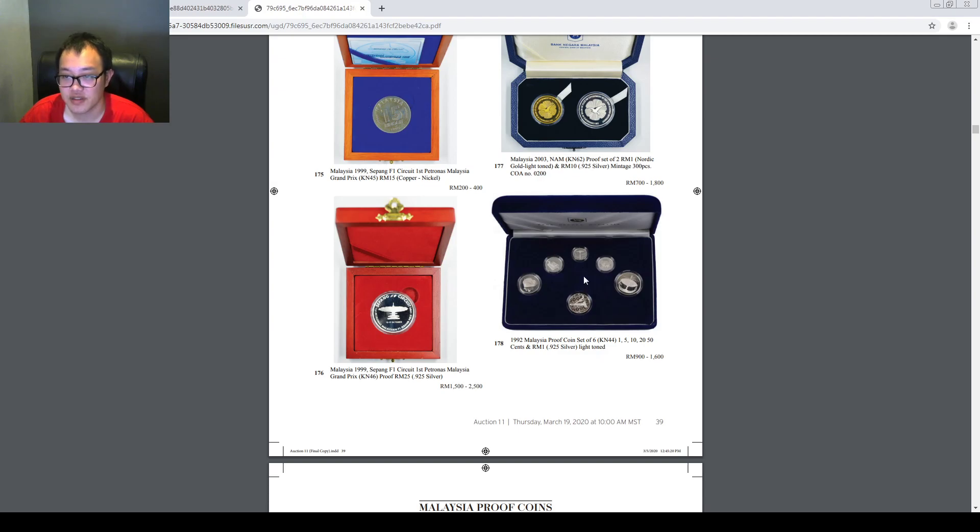I feel like there is also a 500 ringgit note here. Looks like a 1000 ringgit note for the fifth series as well. There are also a lot of 20 ringgit notes.